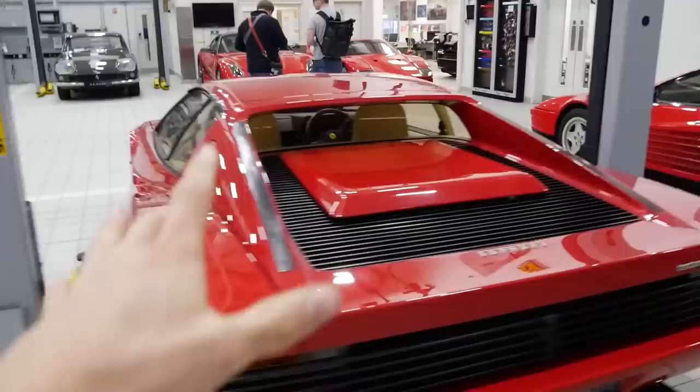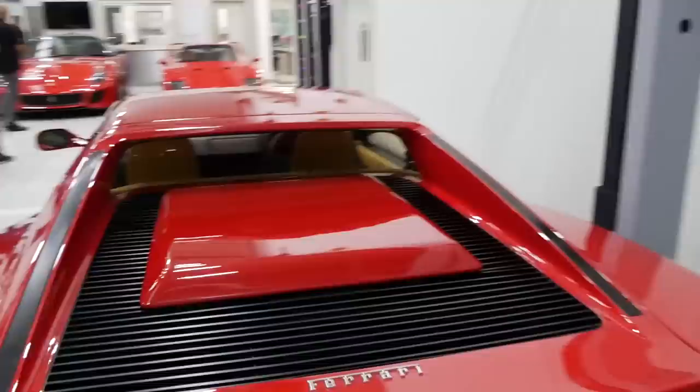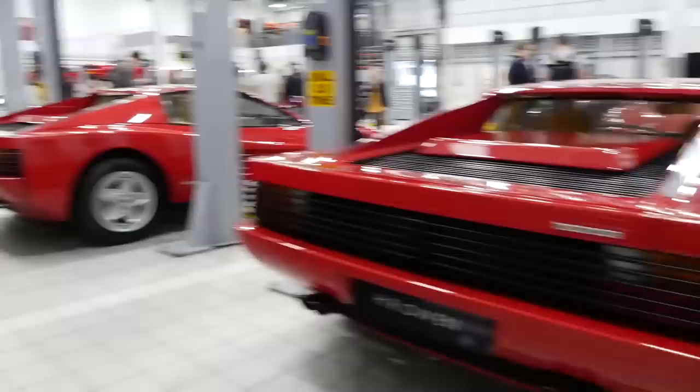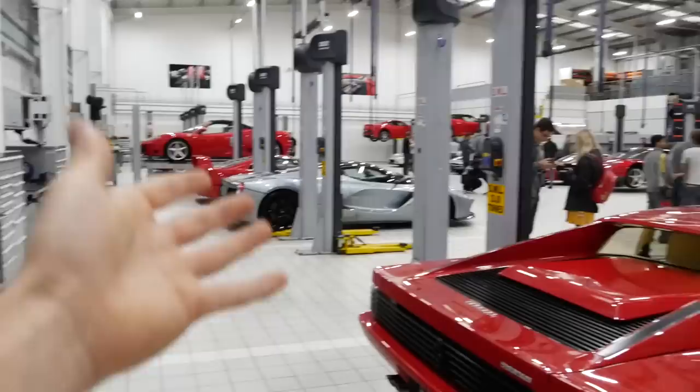Coming on down here we have two Testarossas. This one I believe is one of the early ones because it's got the floating mirror - it's only got one mirror. This is the desirable one I think. And then next to that we have a slightly later car, not as desirable but still very cool. Kind of interesting to see the different generations of the Testarossa actually.